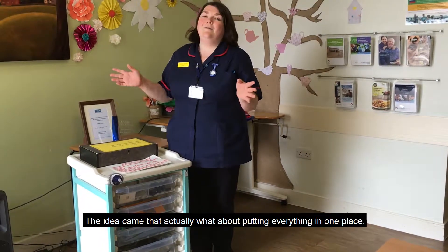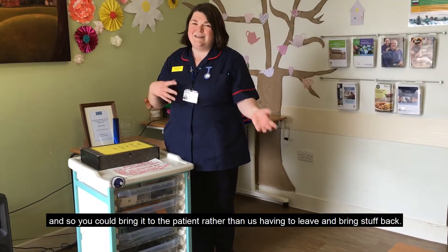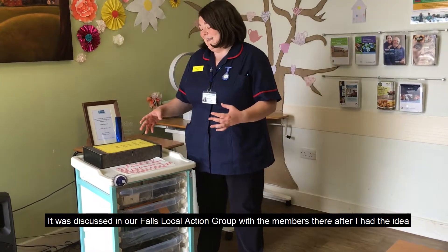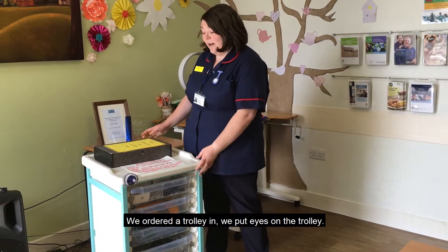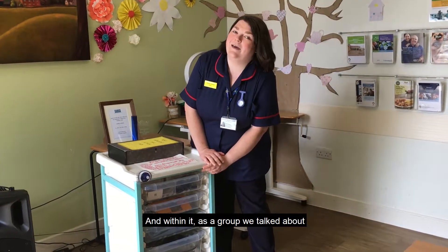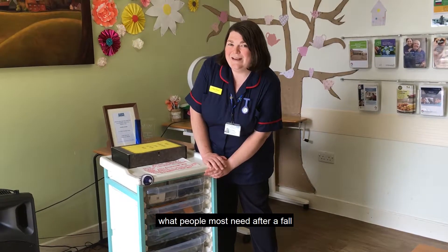The idea came that actually, what about putting everything in one place so you can bring it to the patient, rather than having to leave the patient and bring stuff back. That's where Flora came from. It was discussed in our Falls Local Action Group and everyone thought, yeah, let's try it. We ordered a trolley, put eyes on it, and as a group we talked about what people most need after a fall.